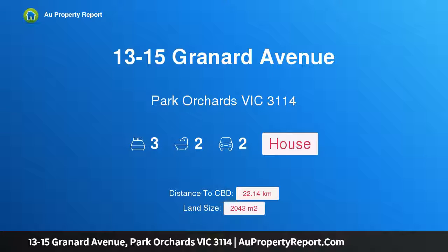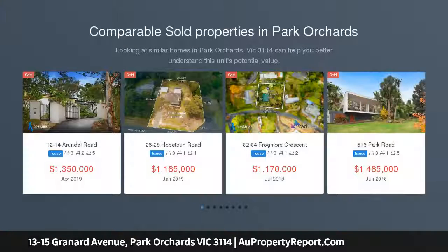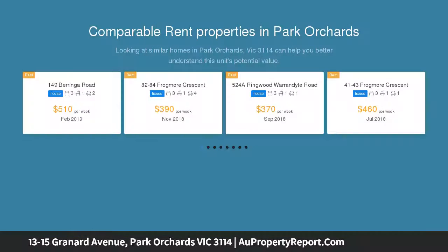Hi, I am glad to introduce property 13 to 15 Granite Avenue, Park Orchards, Victoria 3114. Spacious, sunlit, and superbly located — unleash your creativity with this terrific home and the rewards will be amazing.